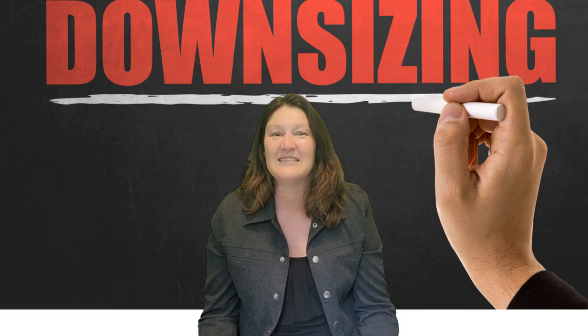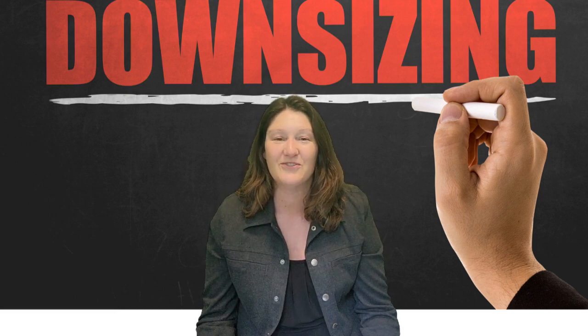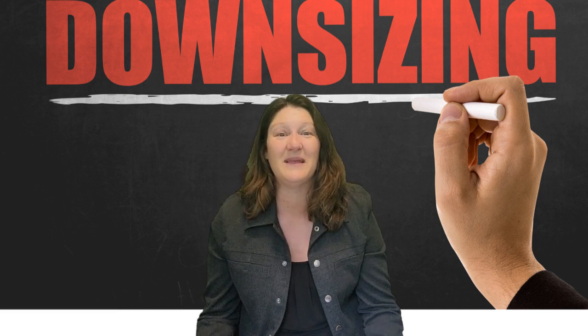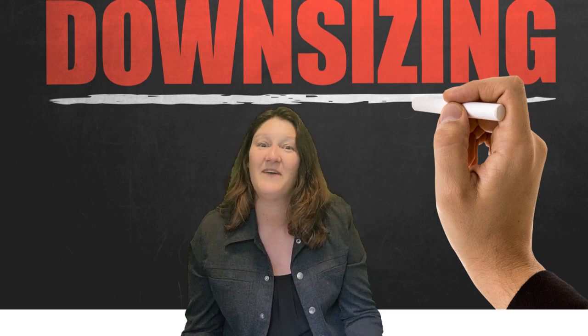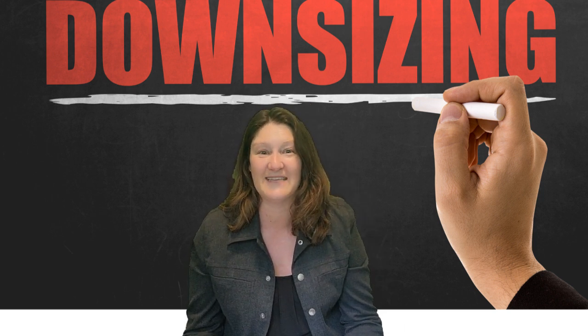Downsizing is stressful. It's time-consuming and emotional and just downright hard. I have a few tips up my sleeve to help make downsizing a little bit easier. This video guide has five chapters of how to conquer the battle of downsizing.